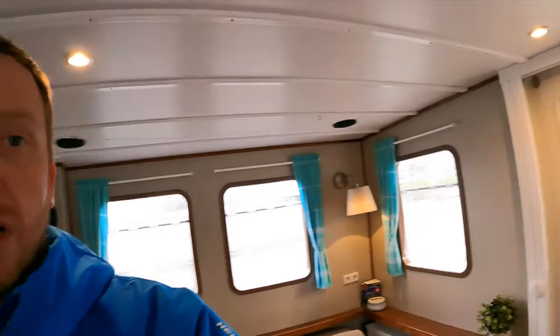Good afternoon, welcome back to the channel. You join me in a very windy, very blustery Holland. I'm aboard a really unusual but incredibly capable long-range 42-foot steel trawler. I just finished filming the main footage for my main channel, Yacht Boy, and what I want to do now is just show you around this boat in a more informal way, just to point out some of my favorite features. Please don't forget to give the video a like and subscribe if you haven't already.